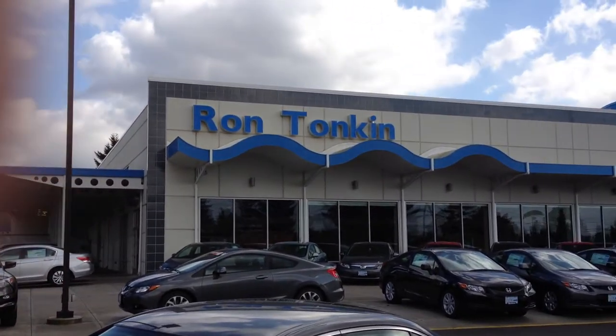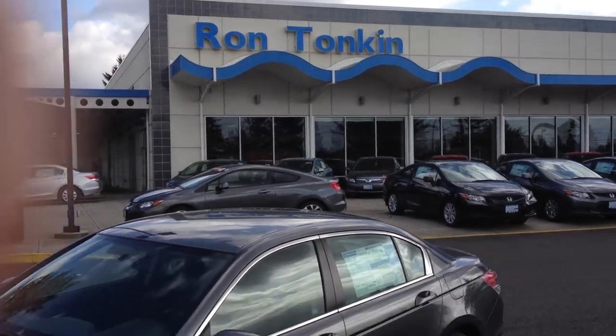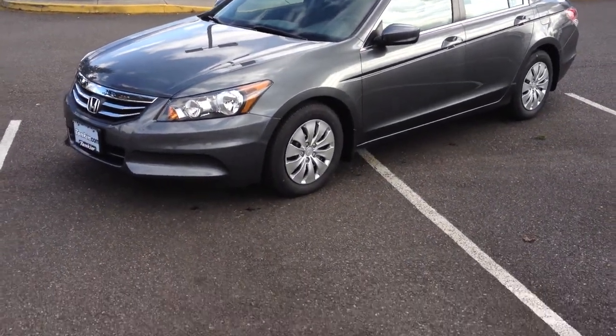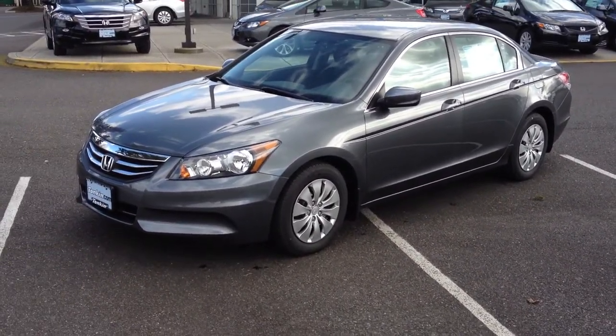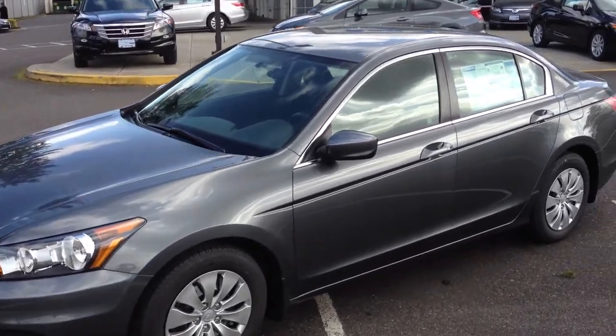Good morning, Derek. This is David Way from Ron Tonkin Honda. I just wanted to thank you for the opportunity of working with you on your new Honda purchase. And here is the car you had inquired about — it's a 2012 Honda Accord LX, and I just wanted to give you a quick walk around and let you know what you're looking at.